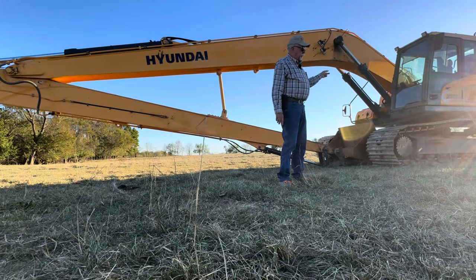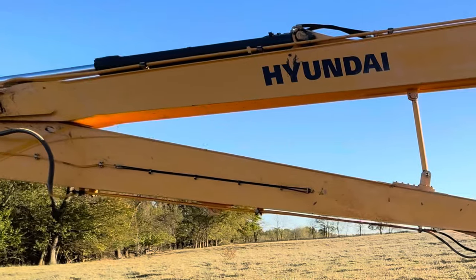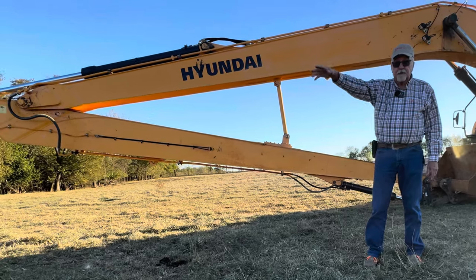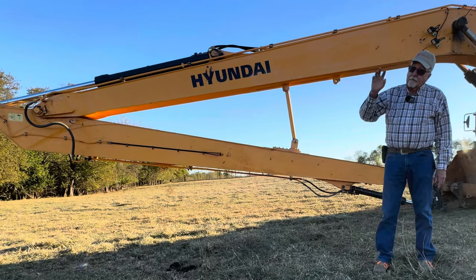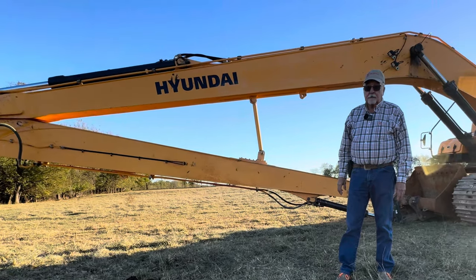This huge track hoe is the biggest one we could get delivered out in this area. These arms, when fully extended, will go out a little over 40 feet. I still don't think from both sides it'll get to the very center of the pond, but it'll get most of it.